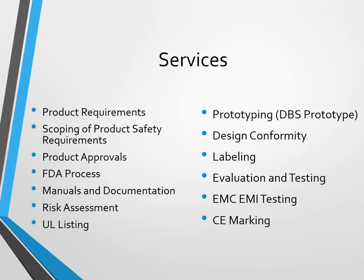We offer a wide range of services and I'm mainly going to be talking about these first three on the left: product requirements, scoping of product safety requirements and standards, and product approvals. On the right top side you'll also see prototyping, which our sister company can do for you, and design conformity, which is part of this discussion here today.